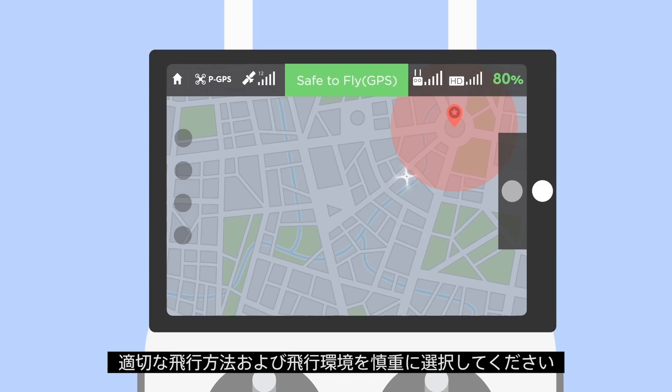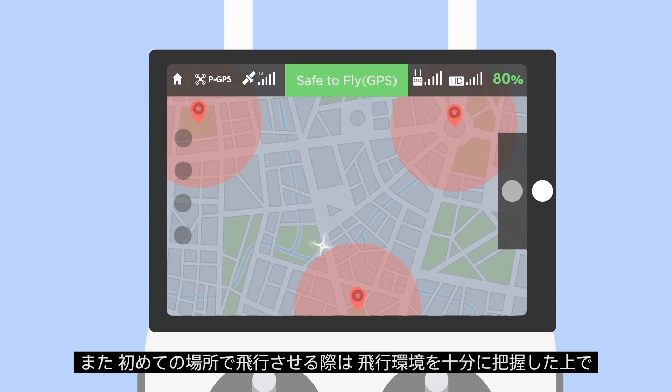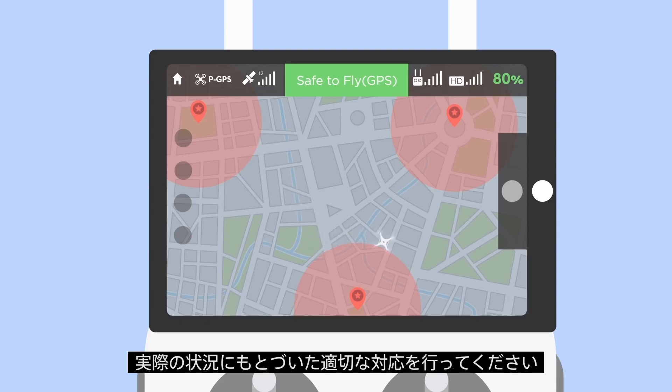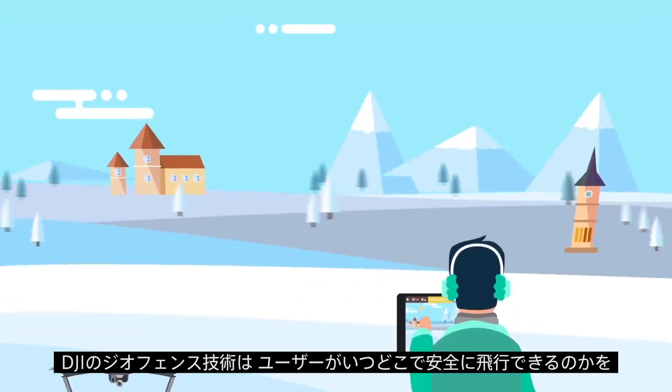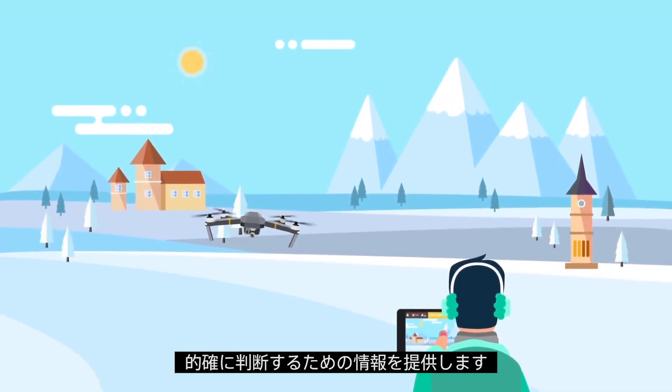Remember that as the pilot in command, you are responsible for how and where you fly. Always research each new location before you fly there and use good judgment when on site. DJI's geofencing technology can help you make smart decisions about where to fly.